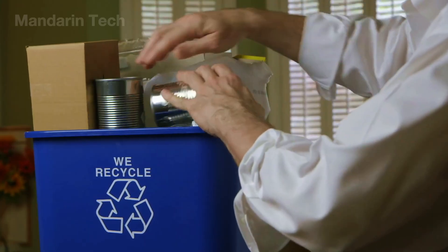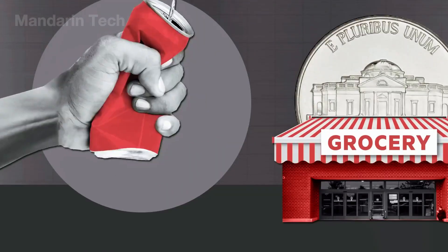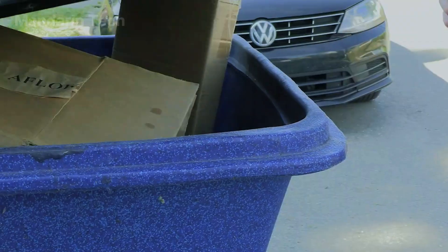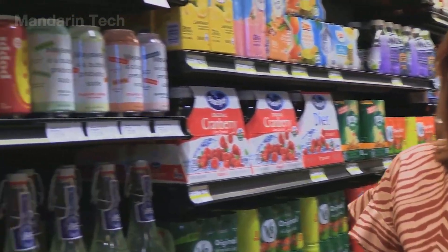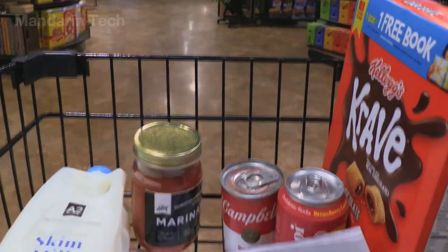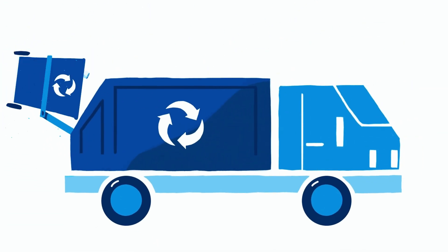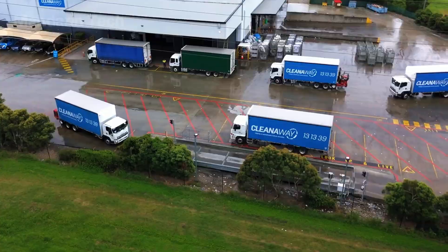In countries with deposit return systems, more than 80% of cans are collected and transformed into new products within just a few weeks. By contrast, cans tossed into general household trash become an environmental burden, despite aluminum being one of the most sustainable materials ever produced. In the end, it is the consumer's choice that decides the can's future. Every time a can is dropped into a recycling bin, it's more than a simple gesture — it's a crucial act that keeps the green cycle turning, allowing aluminum to continue its endless journey instead of being lost to a landfill.